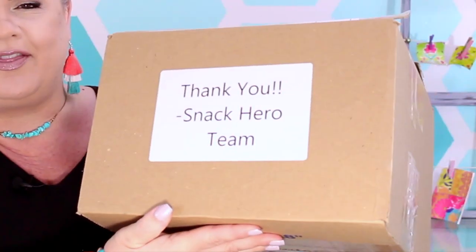On the outside it said Snack Hero, and on the other side it said, 'Thank you, Snack Hero team,' and I'm like, what in the world? So whenever I opened it up, this is how far I got. I haven't dug down any further because when I realized what it was, I thought — stop, wait a minute, let's do a video — and we will unbox it together, so that's exactly what we're going to do.